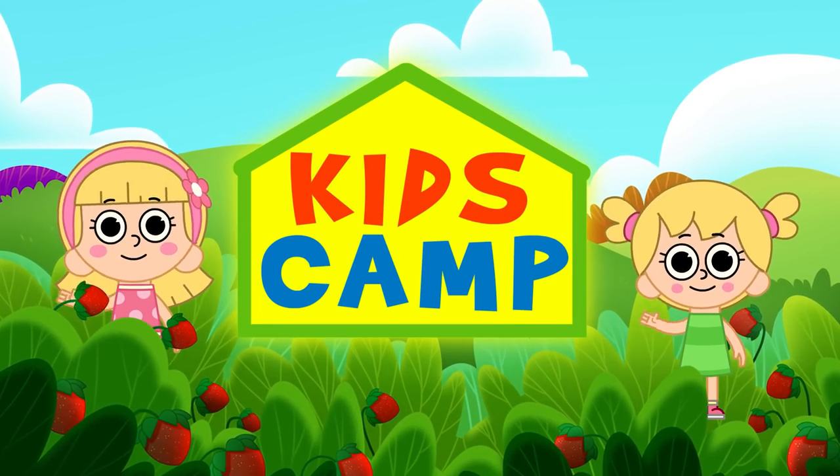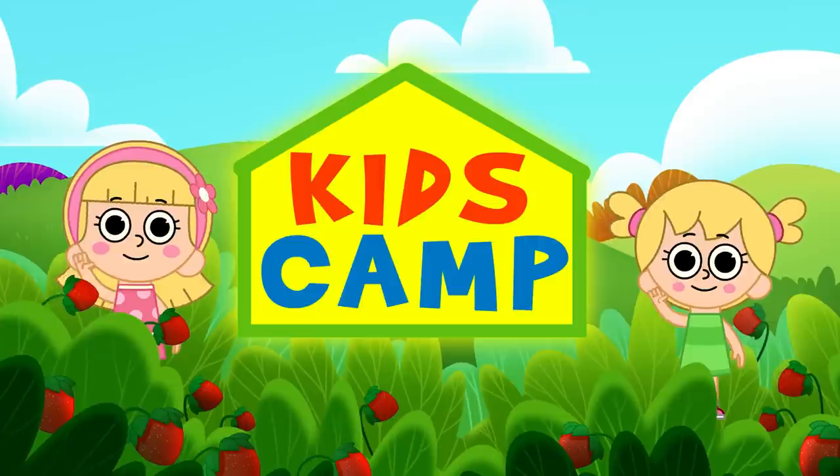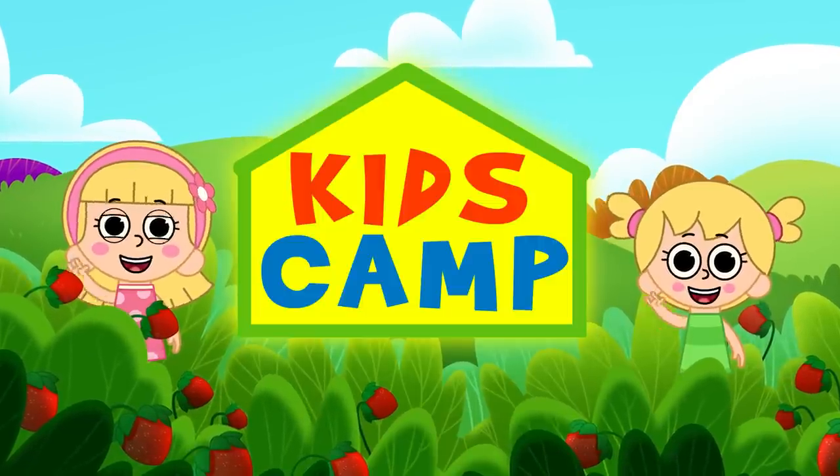Hi! I'm Ellie and this is Eva, and you're watching Kids Camp! We are dancing - I'm going to dance if you are dancing!